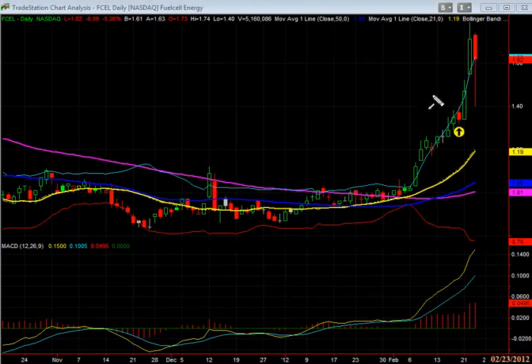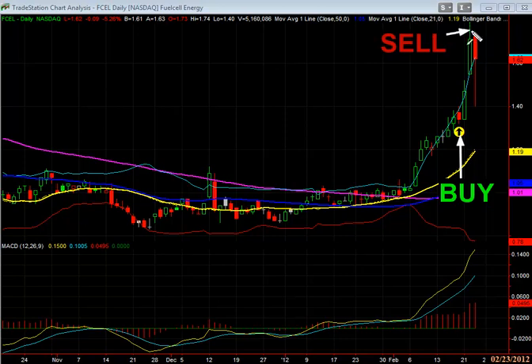Hi everyone, Patrick Hughes. Here's a stock that we brought to our members' attention. You can see where we told them to buy here, and then we told them to sell today, and you can see it was down dramatically here, dropped basically where we initiated the trade.